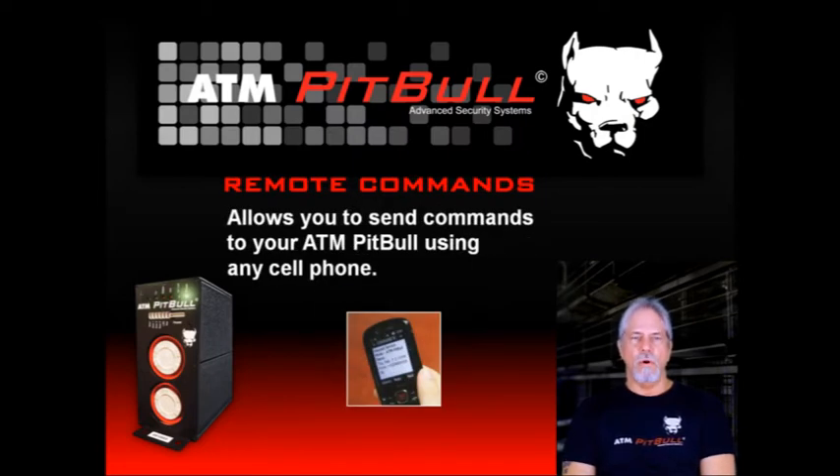There are over 70 remote commands that make using the ATM Pit Bull a breeze. For example, you can solicit various reports from the ATM Pit Bull and receive a response that contains a multitude of useful information. You can also enable or disable inputs, and you can even change the sensitivity of the sensors by using the remote commands.